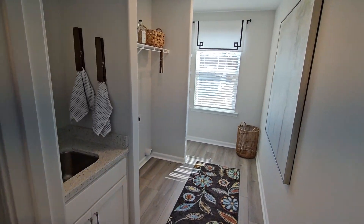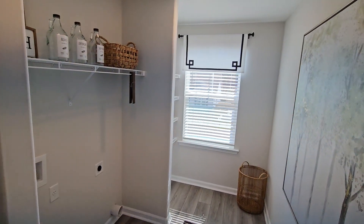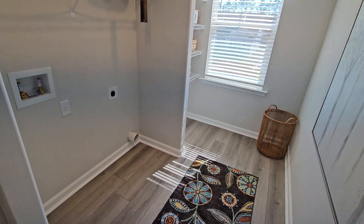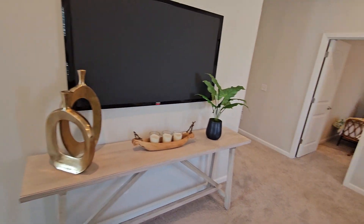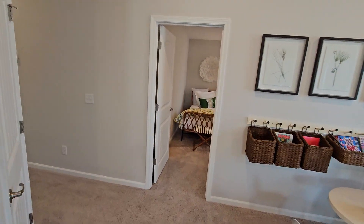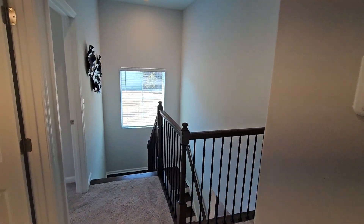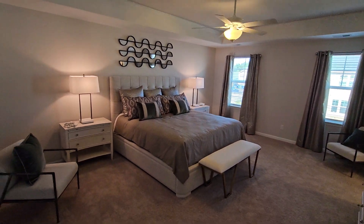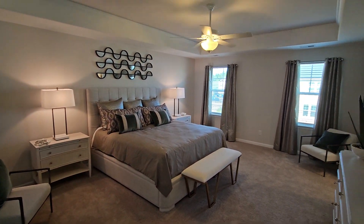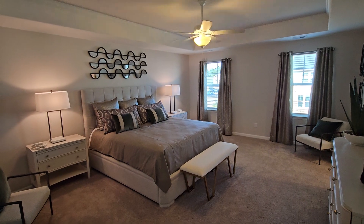It's the laundry room. And one last look at the primary bedroom again. And that is the Landmark 24 Dayton Plan. Thank you very much.